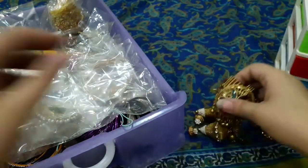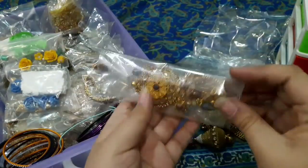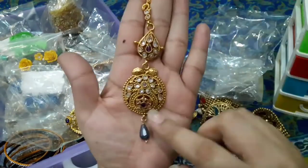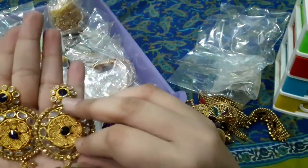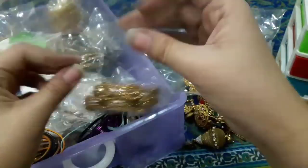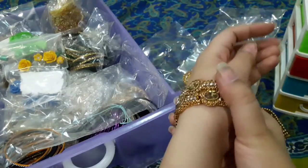یہ ماتھا پٹی الگ ملی تھی، یہ 3000 میں ملی۔ اگلا جو میرے پاس ہے وہ میں نے اپنی سسٹر کی شادی پر لیا تھا۔ یہ تقریباً 4000 میں تھے۔ اور ان کے ساتھ earrings بھی ہیں۔ میرے پاس دو کڑے Artificial بھی ہیں۔